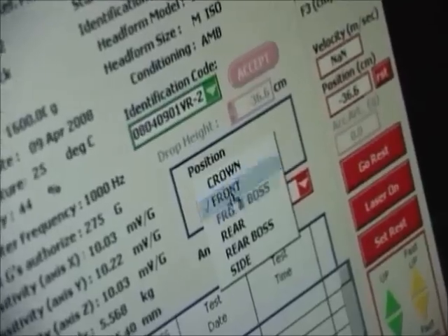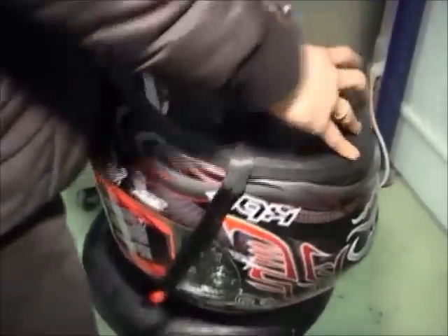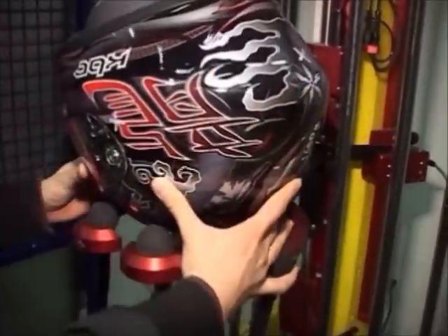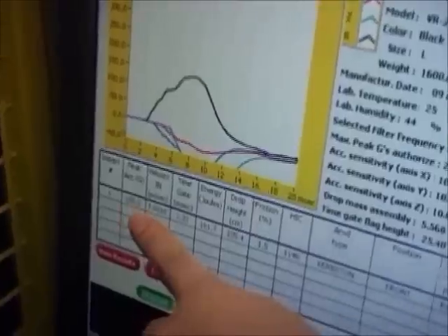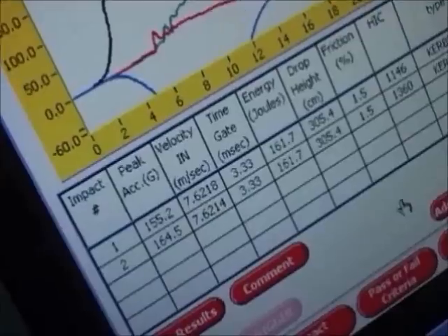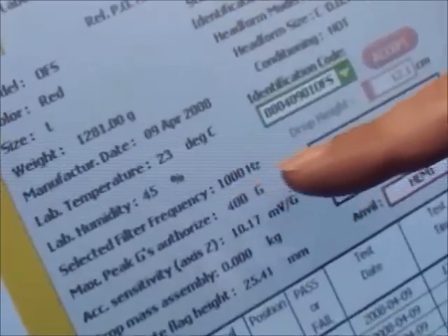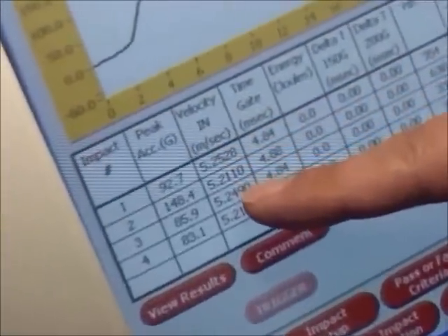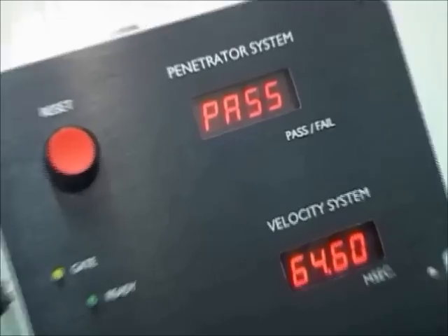Certification testing is another major step in the helmet production process. KVC owns state-of-the-art test facilities and test equipment to ensure that all helmets off the production line meet all standards. Every standard has different certification requirements. KVC is well familiar with the requirements for all worldwide certification standards, including Snell, DOT, BSI, QAS, and ECE. Assuring that the helmets performed to these standards was perhaps the single most important step in the entire production process.